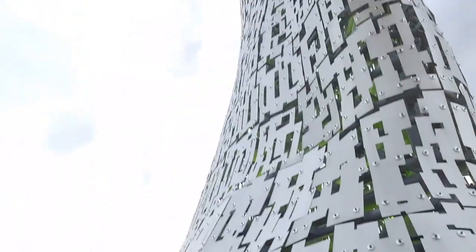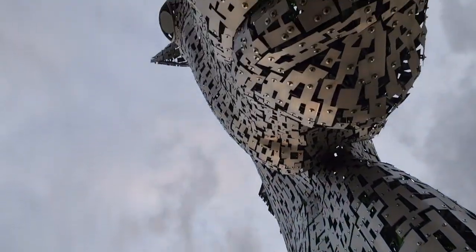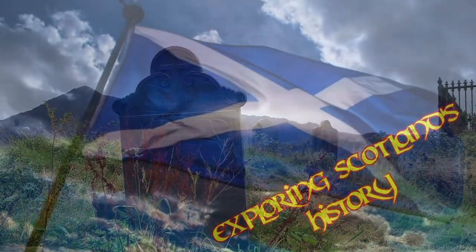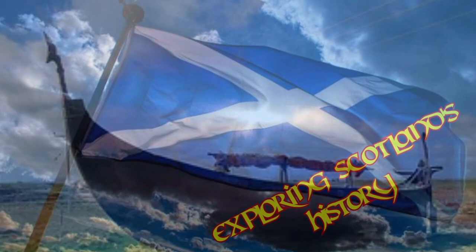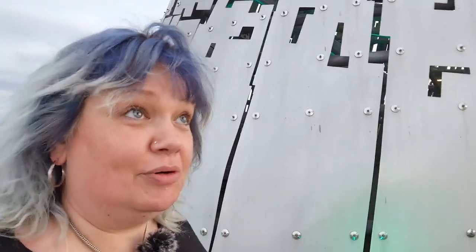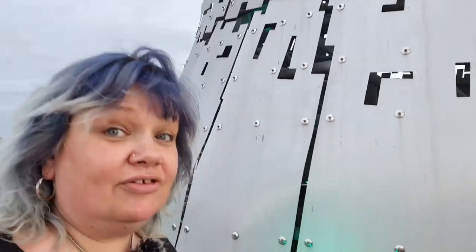You can tell by the video that I'm somewhere a wee bit modern looking today. Today on Exploring Scotland's History, for a change, we're going to look at some future history and we're at what we call the Kelpies in Falkirk.